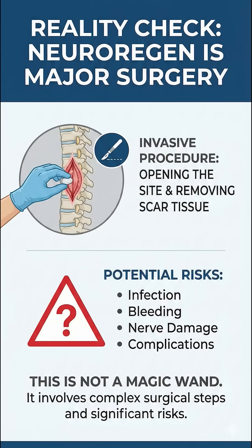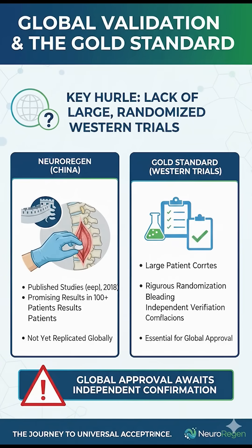Now, let's keep it real — this isn't a magic wand, this is major surgery. They have to open the site and cut out scar tissue, which carries risks. Also, these trials are happening in China. We haven't seen these results replicated in large, randomized Western trials yet, which is the gold standard for global approval.